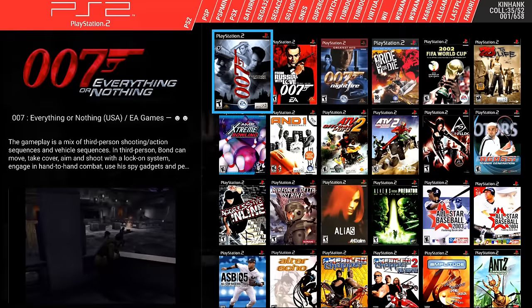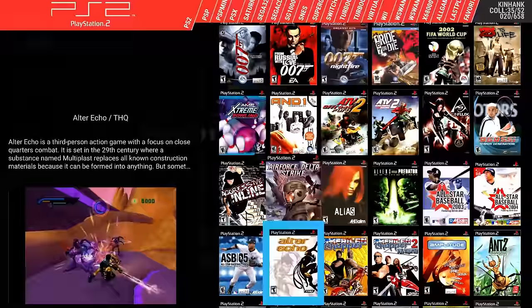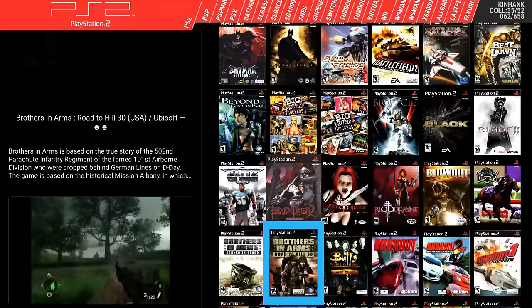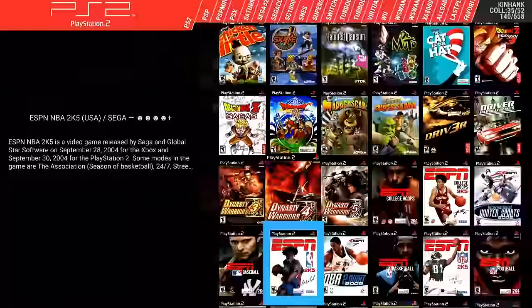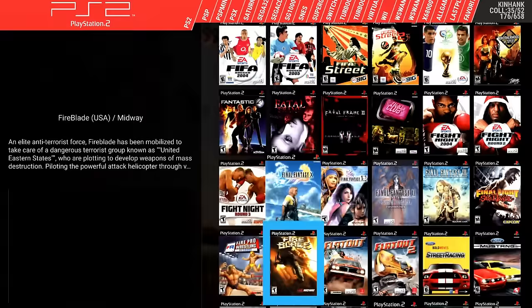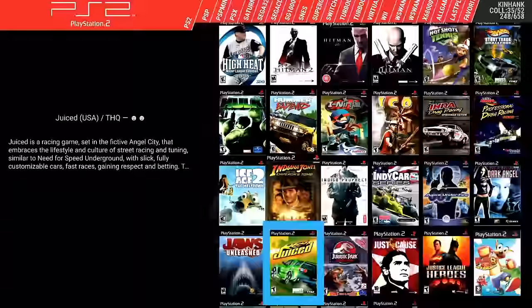Here we are in Pegasus — you can see their branding and some theme options. There's a huge PlayStation 2 collection; scrolling through it slowly, you can see in the upper right corner it shows 658 games total. They're really marketing this device as a PS2, GameCube, and Wii emulator, and I love it because so many boxes out there only go up to Dreamcast.